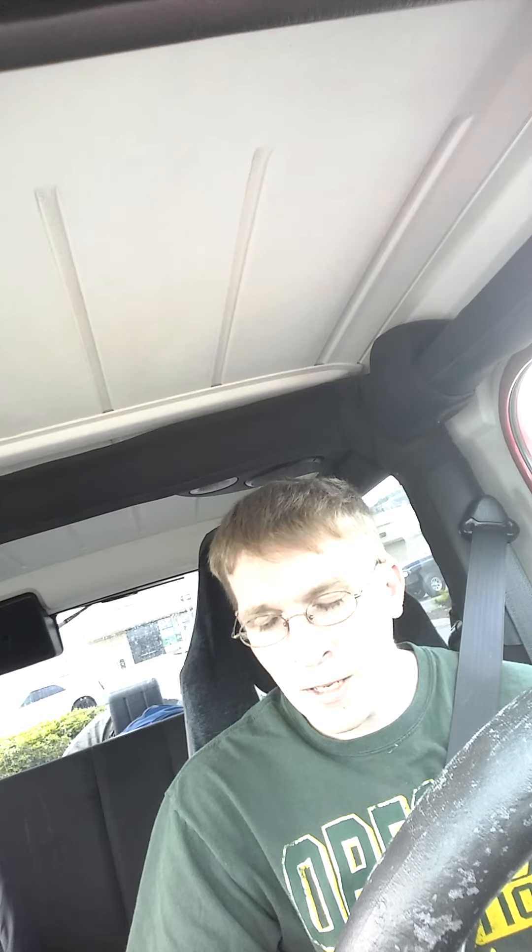Hey guys, Josh here again. I'm back with another review. I was in town doing errands and figured I'd stop into Dutch Brothers, because that's the place I go to all the time when I'm here in town. I stopped in to get one of their infused rebels that I usually try to get every now and then.